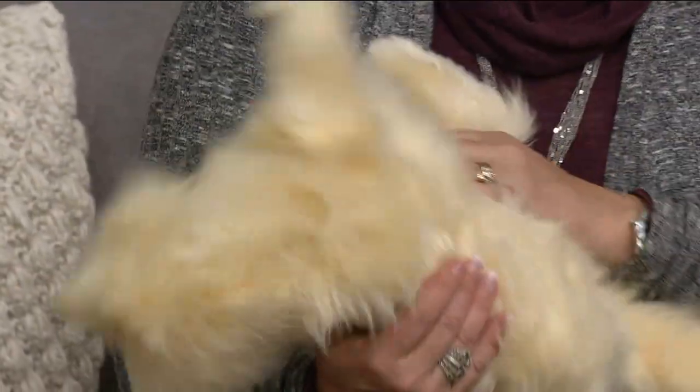From Hasbro, which is a toy company, but these are so much more than just a toy. These cats are called the Lifelike Joy for All Companion Cats.